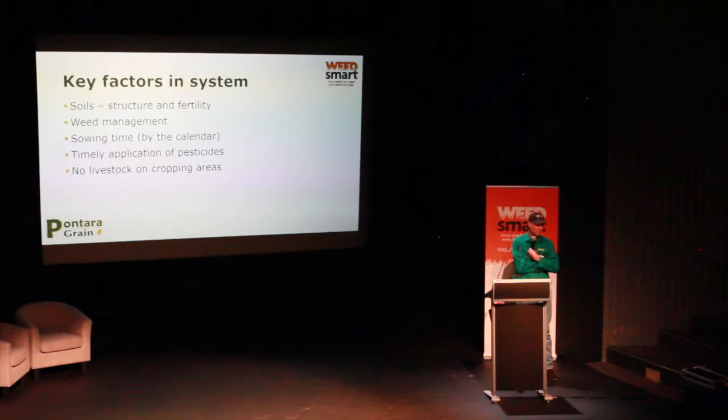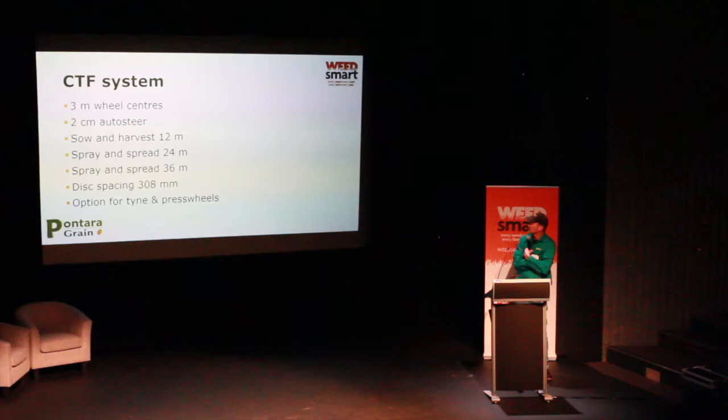We're sowing earlier with the disc — not only because we can with the stubble retention of the system, but because you need to, especially when sowing canola into wheat stubbles. There's no livestock in the cropping system — we got completely out of stock around 1998. Our three-metre wheel centres all match up. The chaser bin is the only thing that goes off the tram lines to unload, then follows tram lines the rest of the time. We've been on RTK two-centimetre accuracy since 2006. Sowing, harvest, and lime or gypsum spreading are all done on 12-metre passes.